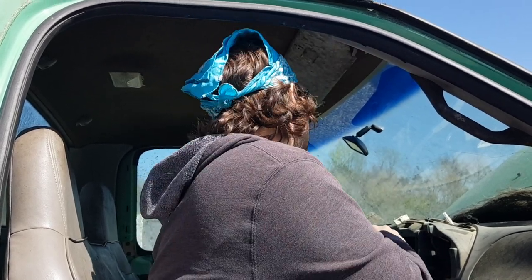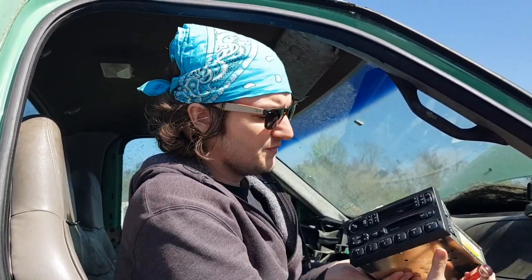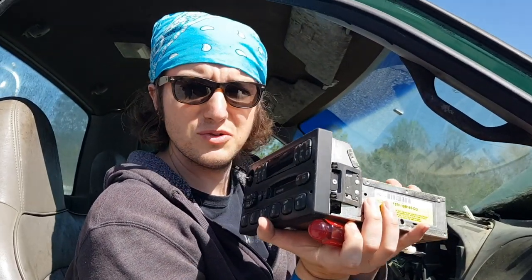These are about 30, 30 bucks, sometimes 40 bucks on eBay. There's also a tape deck in here. People still buy these - they're the one-DIN, so they fit into a lot. Most Fords, people love them. I've seen these go for over 100 on eBay before. It's crazy, but I guarantee I'll at least get 40 or 50 out of it.